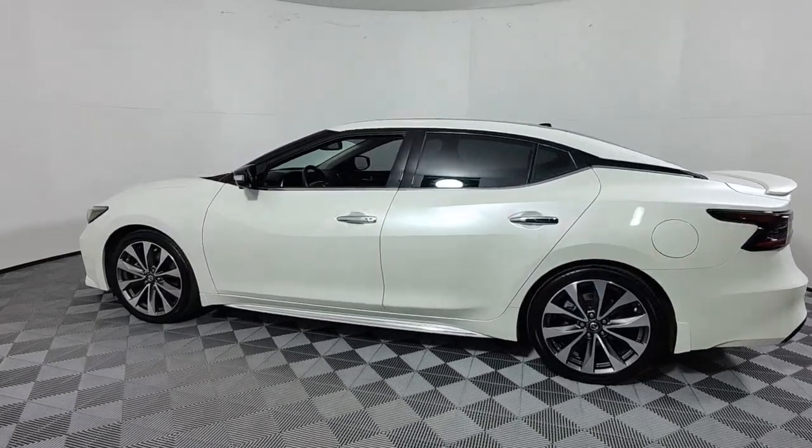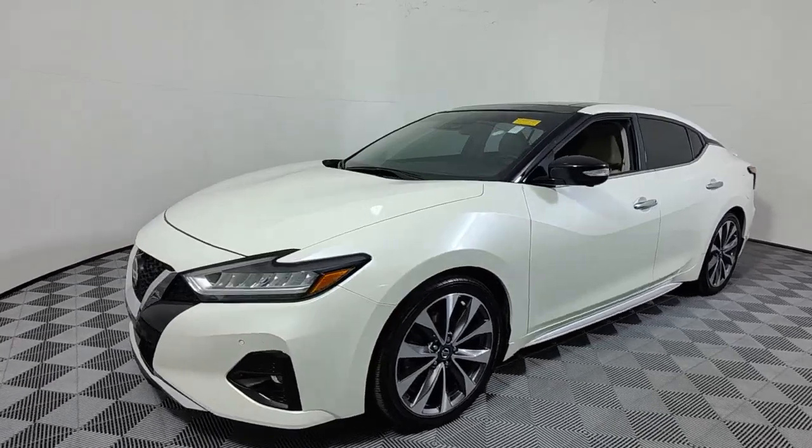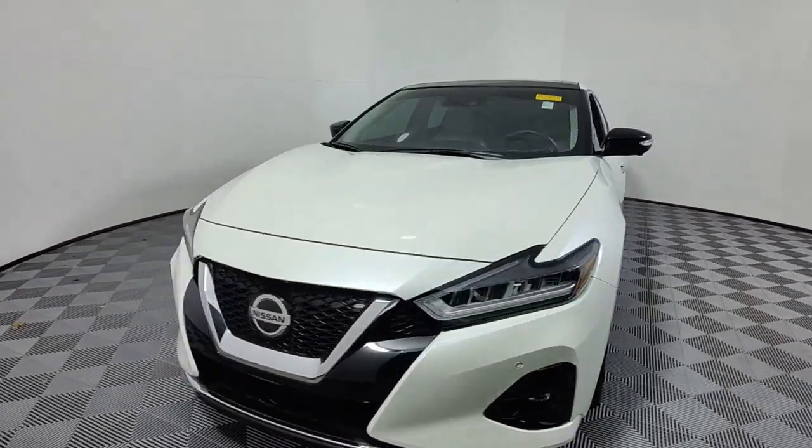Whether you love it for its aggressive performance, spacious comfort, or suite of safety and infotainment tech, this full-size sports sedan excites and delights wherever it goes.